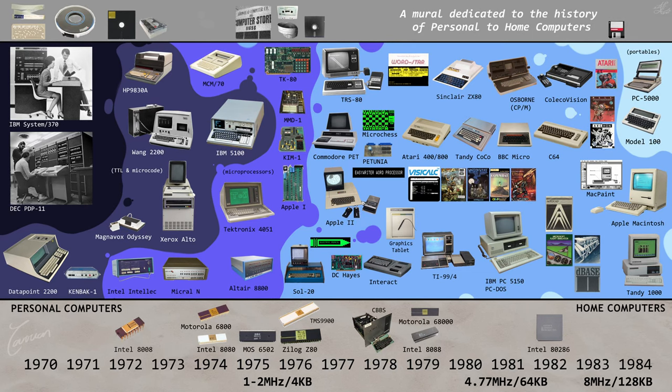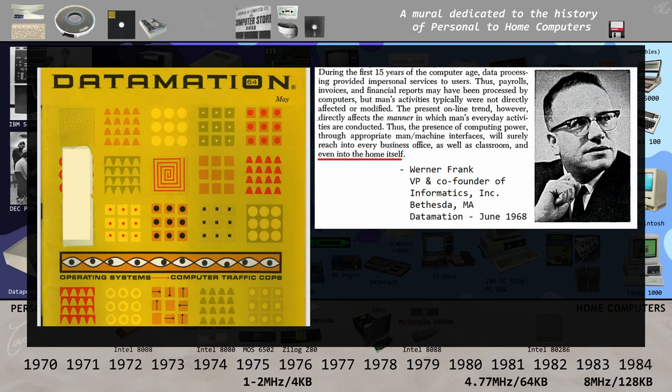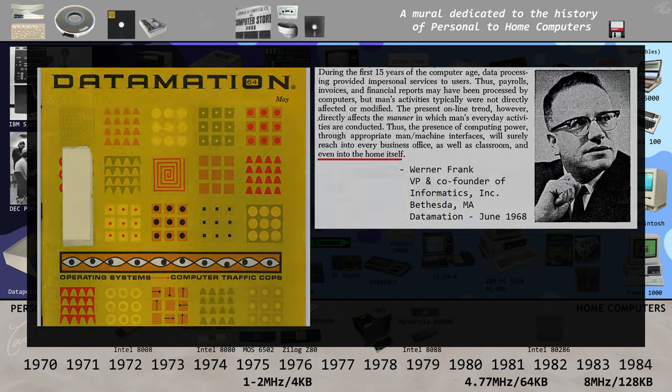This is the story of how home computers came to be. Before 1970, there were no home computers. This would be like having your own train — it just didn't make sense. They were huge and expensive, and even leasing time on one was expensive.